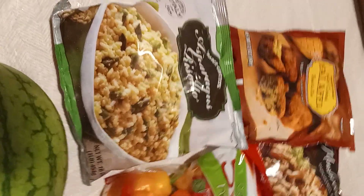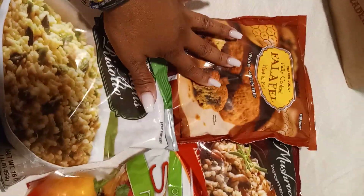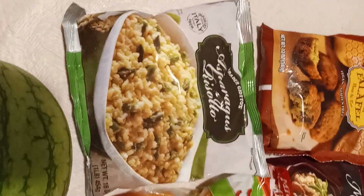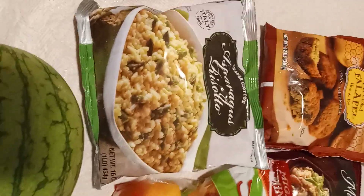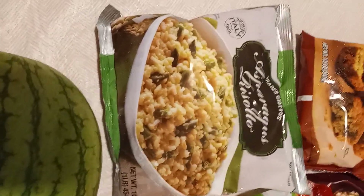Hey y'all, doing a real quick Trader Joe's haul today. Got more falafels, and I have been craving the asparagus risotto. If y'all have watched any of my other videos, our garden used to have this shrimp and asparagus risotto that I freaking love, so guess what — I got some.